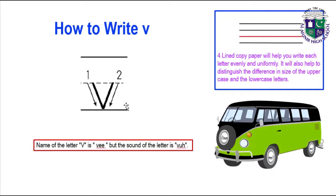Now how to write lowercase v? We have to write the small v in 2 middle lines. The method is the same as writing capital V. Capital V should be written in 3 lines and small v will be written in the 2 middle lines. Draw a slanting line in between the 2 middle lines and draw another slanting line opposite to the first to write v.